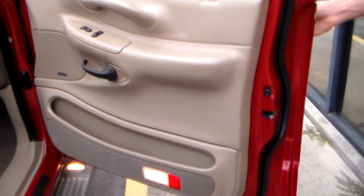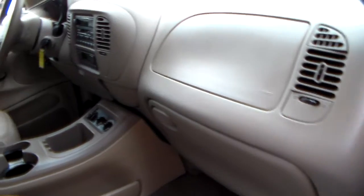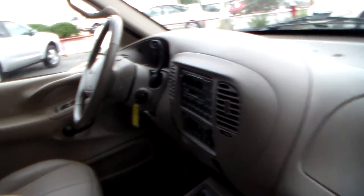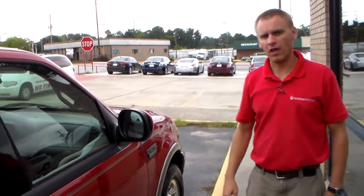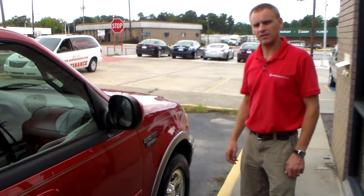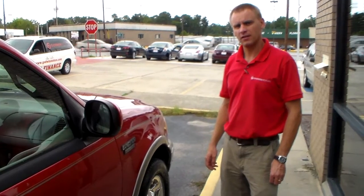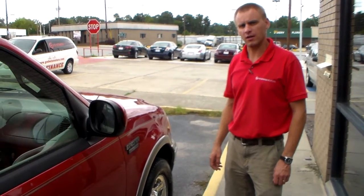I think you'd be hard-pressed to find another 2002 Expedition in this condition. Most 2012 Expeditions aren't this nice. We offer in-house financing, and we also have other lenders that can finance this for you. Give us a call today or visit us on the website at www.godwinmotors.com.